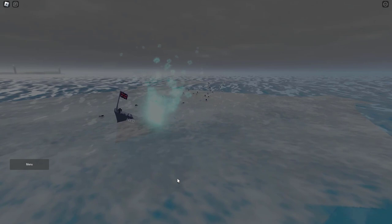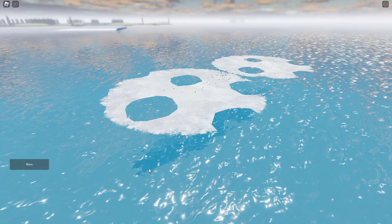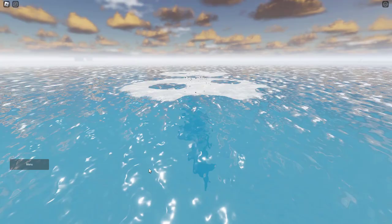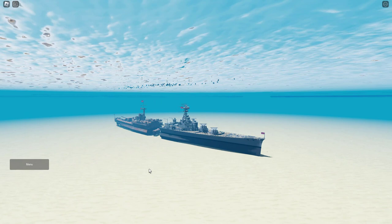What happened after the sinking? How many people survived? So out of the 1,418 people on board, only three people survived. You can really understand how fast and how violent this sinking was for only three people to survive.